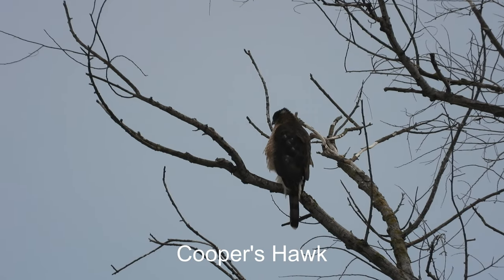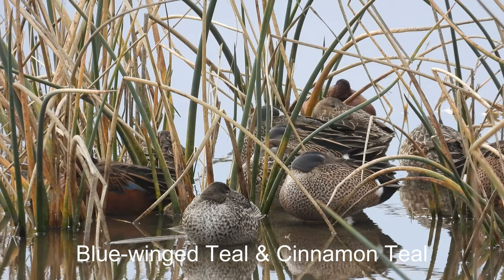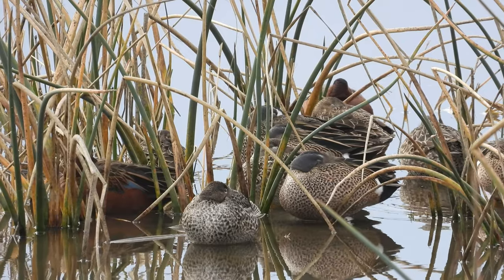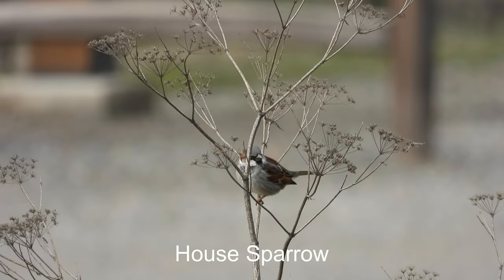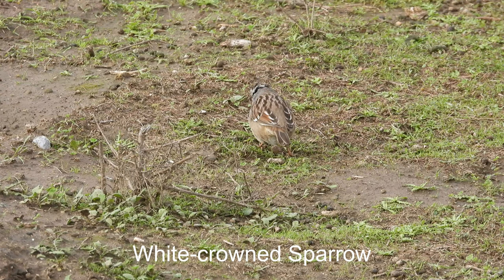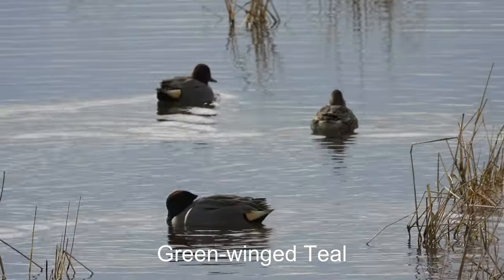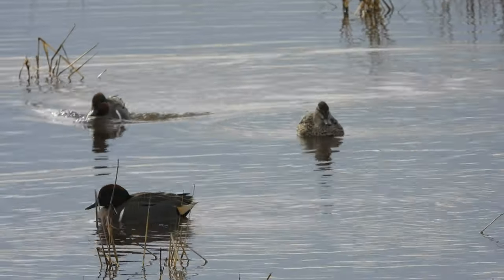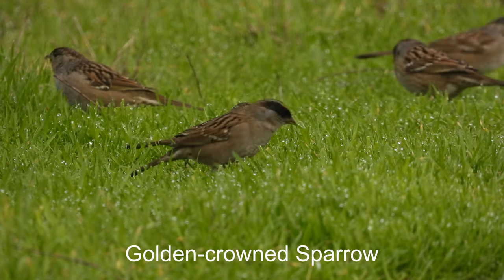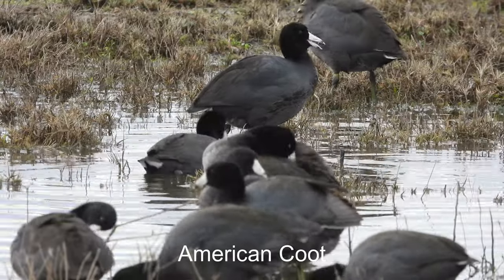This here looks like a Cooper's hawk. I think this is a group of blue-winged teals. They all have their face feathers so it's hard to tell for sure, but I think from the front they look like blue-winged teals. White-crowned sparrow. Green-winged teal. Golden-crowned sparrows.